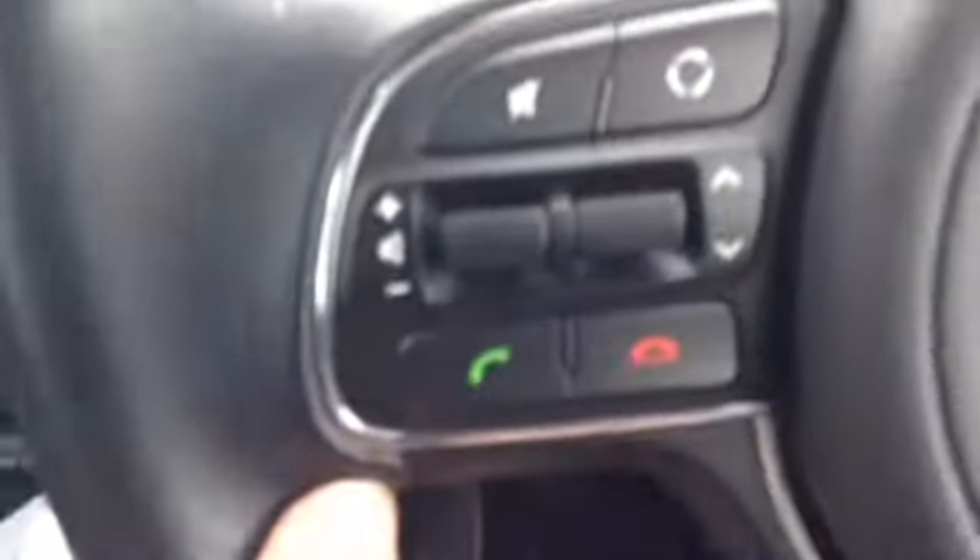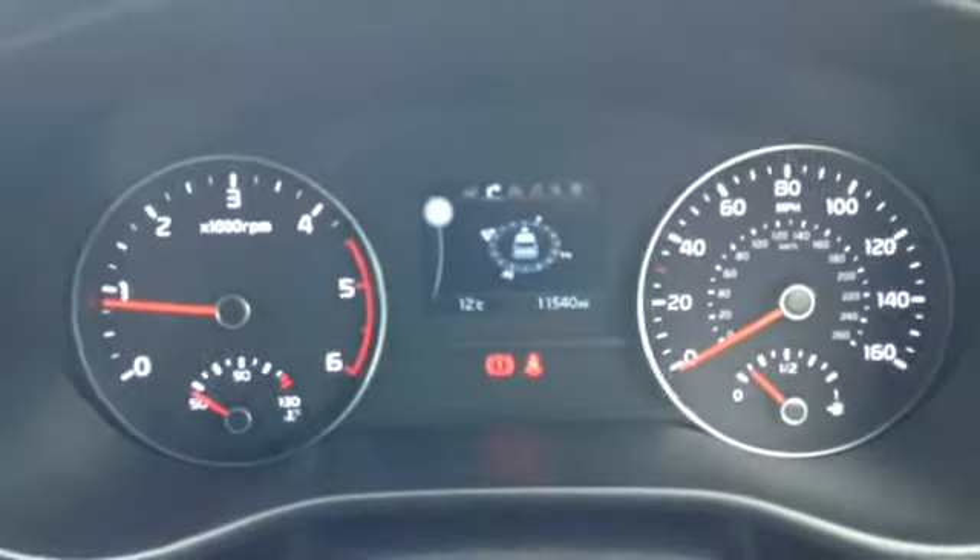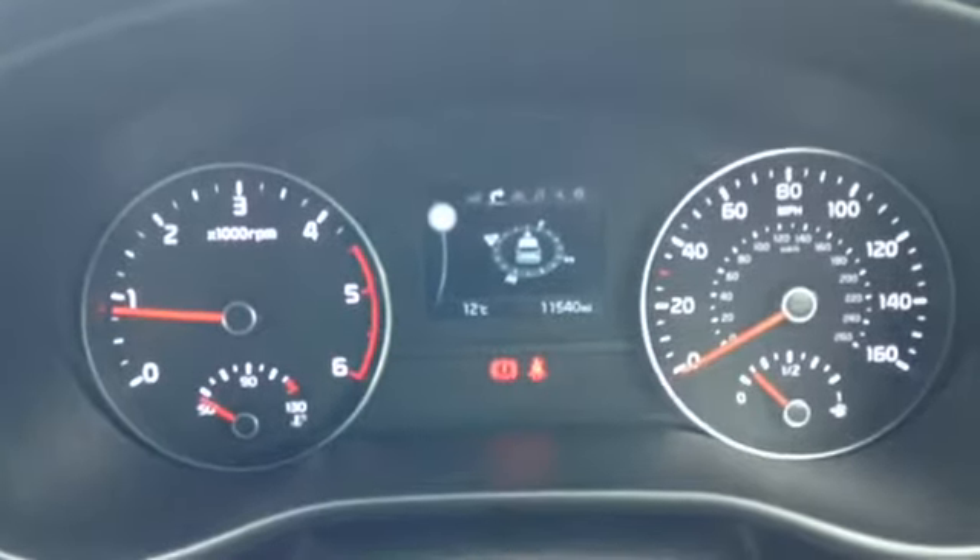Here you can see the vehicle has been kept in excellent condition inside as well as out. The vehicle also has Bluetooth connectivity to make hands-free calling easy, with call buttons on the steering wheel as well as volume up and down buttons. Here you can see this vehicle has done 11,540 miles and there are no warning lights on the dashboard.